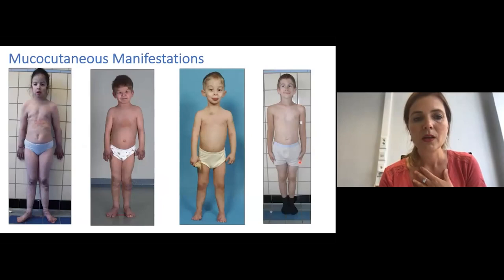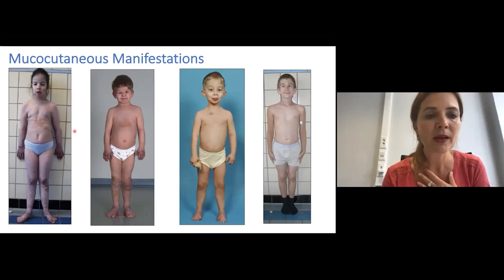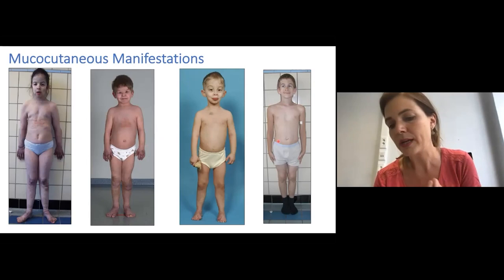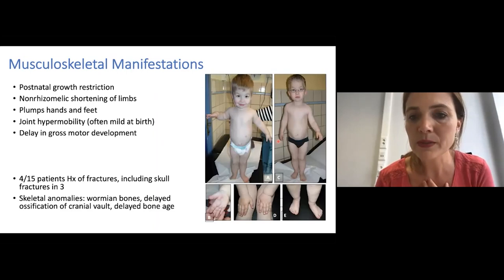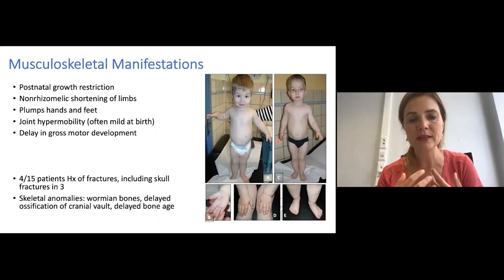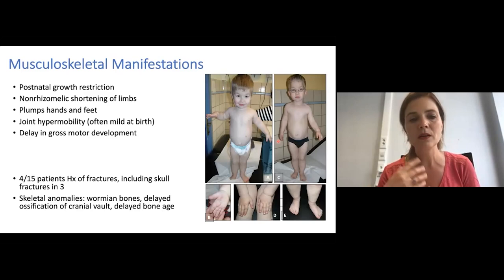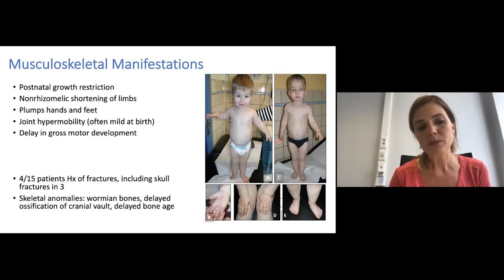The severity of the skin manifestations can vary quite a lot, and we see a spectrum ranging from quite severe to more mildly affected patients. We also usually see postnatal growth restriction with non-rhizomalic shortening of the limbs and plump hands and feet. In some children, there was initially a suspicion of achondroplasia because of the short stature and shortening of the limbs. Joint hypermobility is present but can be rather mild during childhood, becoming more progressive as the patient gets older. There can also be delay in gross motor development. Fractures have been seen in four out of 15 patients, including skull fractures.